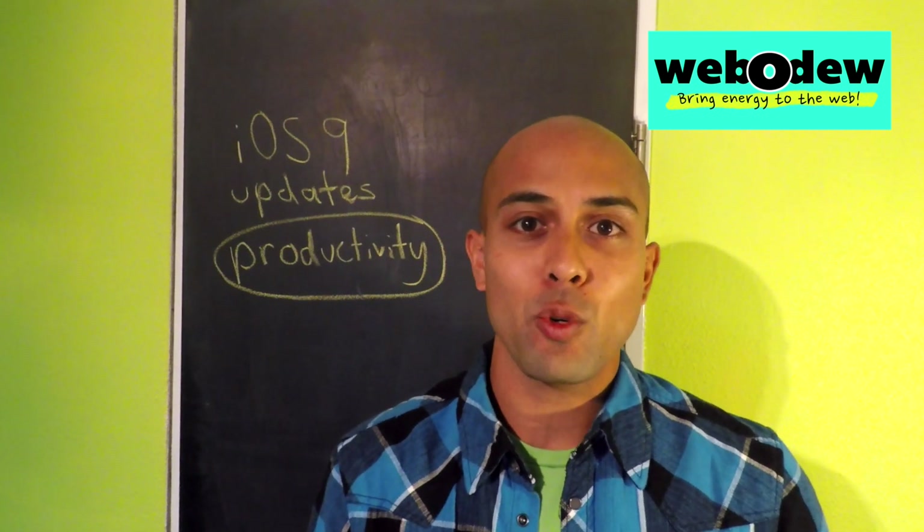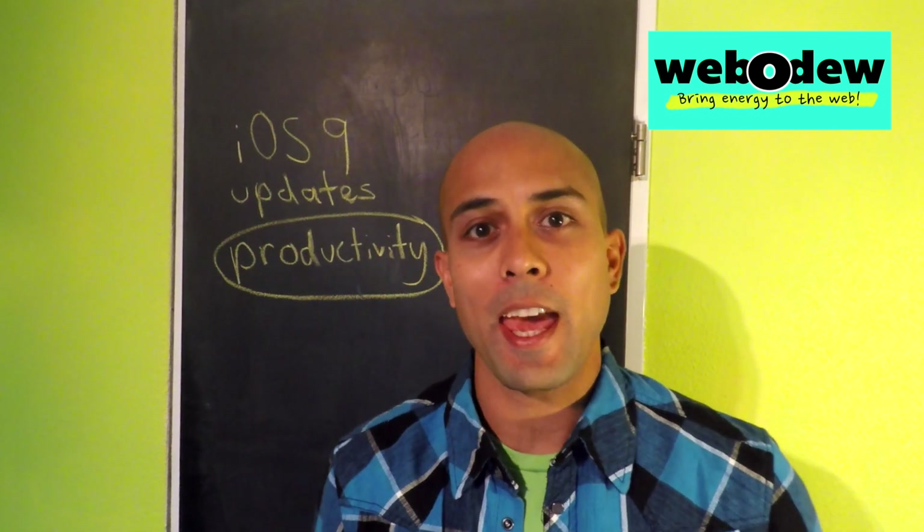Hey guys, what's going on? It's Mike from Webadoo, where we help inspiring people bring energy to the web.